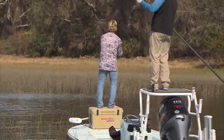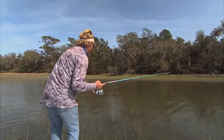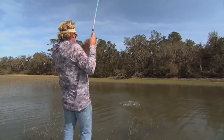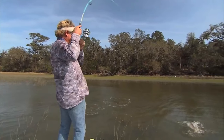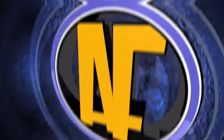Oh, redfish, 12 o'clock. Big one, too. Redfish, 12 o'clock. Made it! Yes! Come on, baby! Nice! That was pretty right there. Yes, sir. That was beautiful, man. Nice work. That was awesome. Let's go!